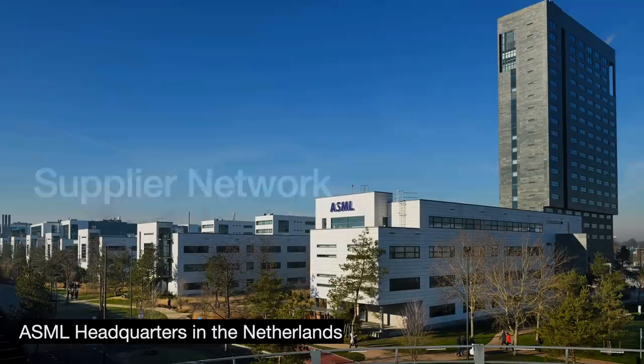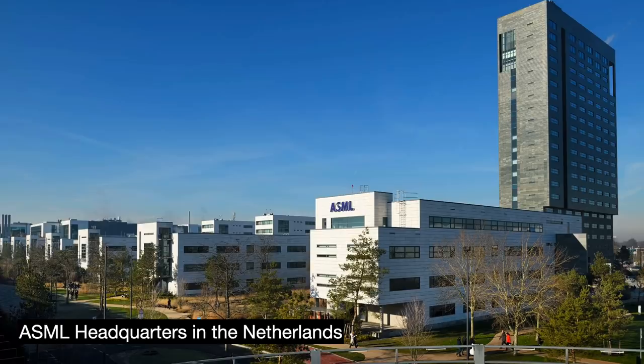ASML is a global, sprawling company, befitting the nature of its work. The factory is based in the Netherlands, but there are additional manufacturing and R&D sites located in Connecticut, California, and more. Its products are more like airplanes than you might think.